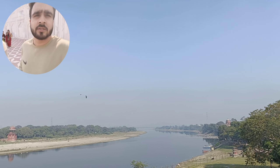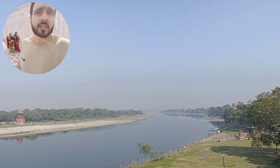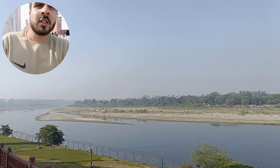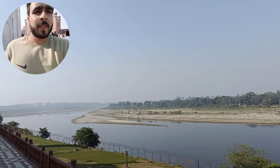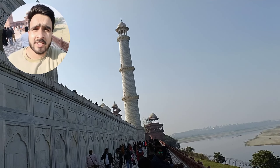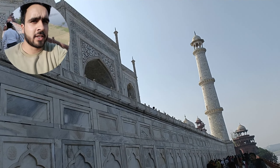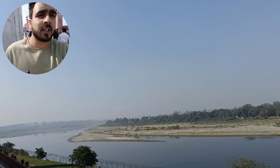This is the back side of Taj Mahal. As you all know, it was built on the Yamuna Nadi. This back side of Taj Mahal looks the same as the front and right side that you already saw.